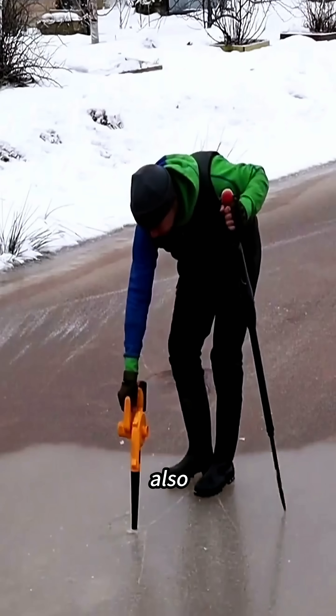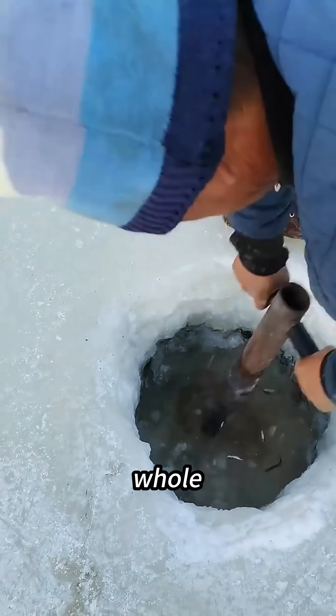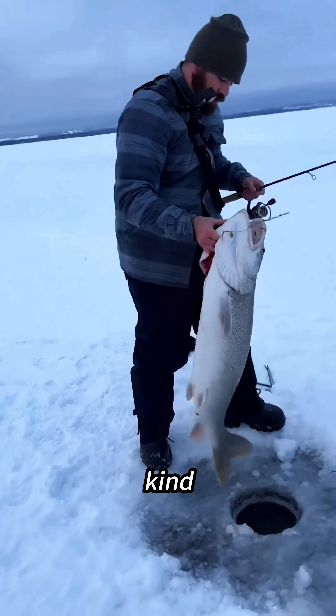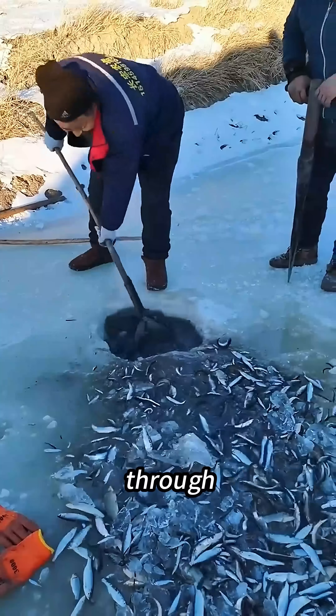And for the fishermen, this isn't just a way to help the fish make it through the season. It also gives them a natural hotspot where fish gather, making winter fishing a whole lot easier. It may look like some wild stunt, but behind it is a kind of wisdom grounded in nature, and a survival technique passed down through generations.